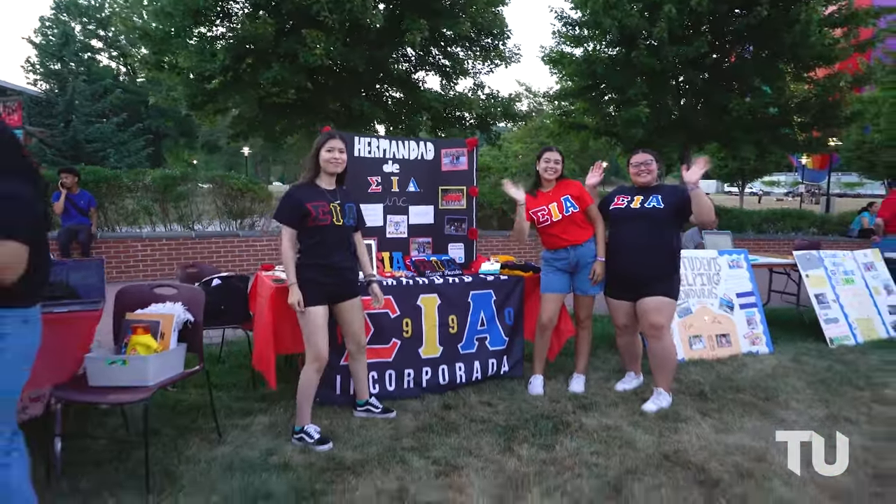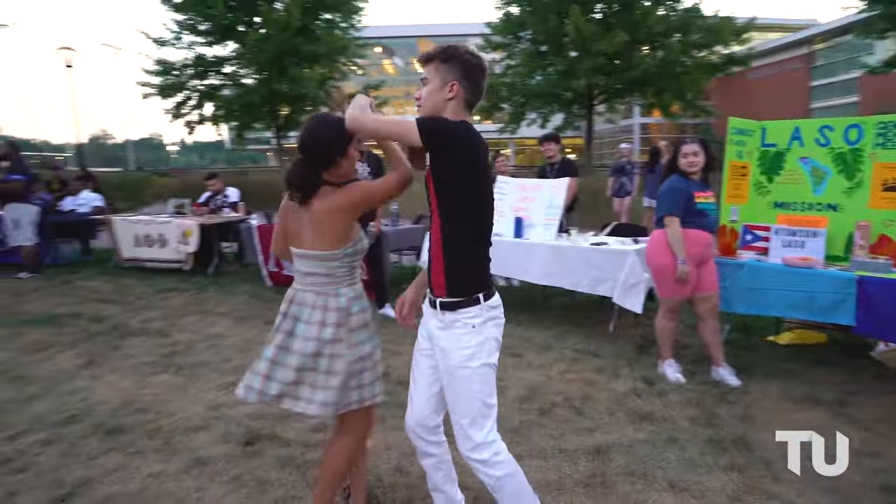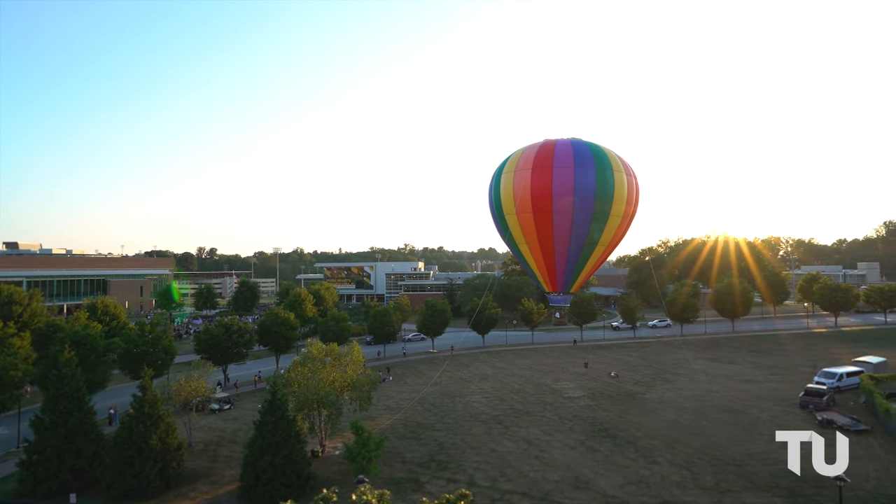Plus, there's always fun events happening here throughout the year, from homecoming pageant to cozy movie nights in the theater, and our jam-packed Welcome to TU week for new students.